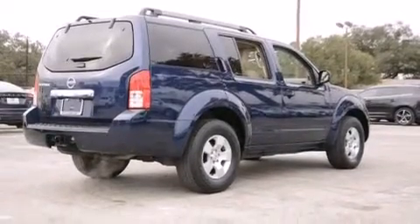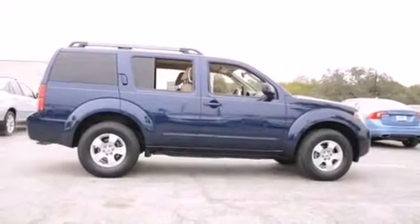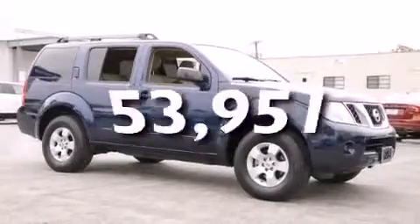Rear seat childproof door locks, an energy-absorbing steering column, air conditioning, steering wheel mounted cruise control, and this vehicle has fewer than 54,000 miles on the odometer.